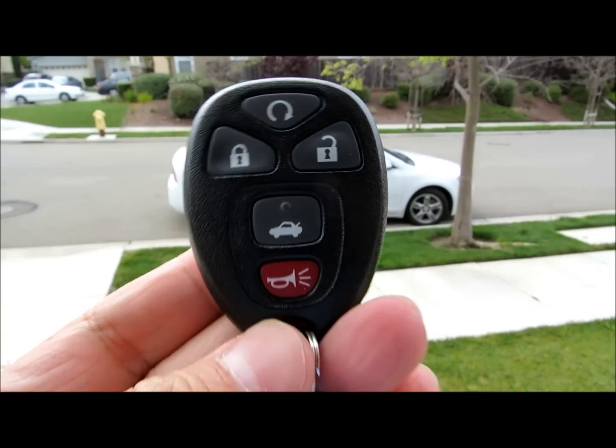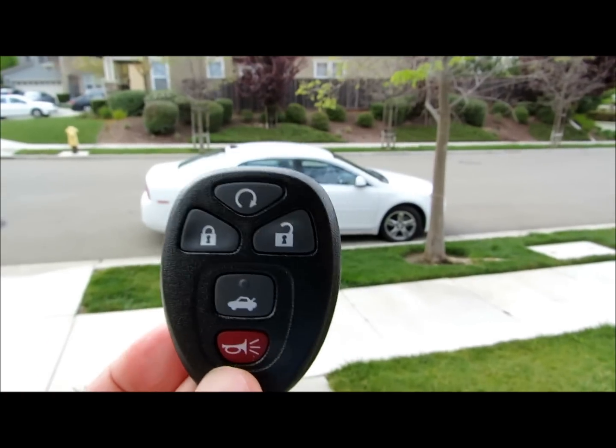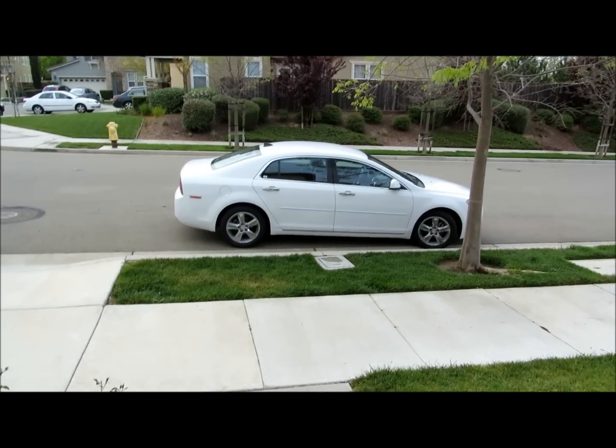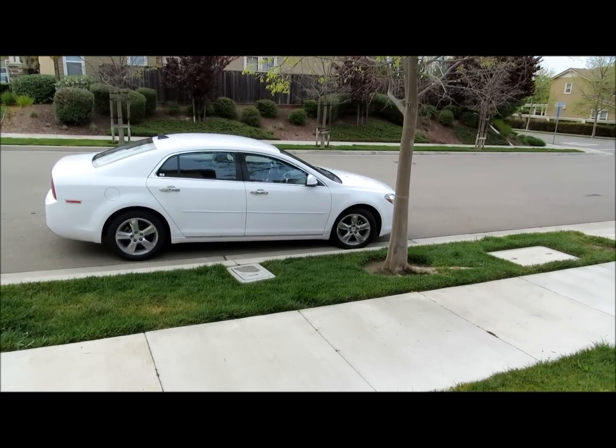Hi everybody. Welcome to the video surprise of the day. I have another rental today and this is a Chevy Malibu. This is a 2012 edition. A little bit used but it's still in great shape.